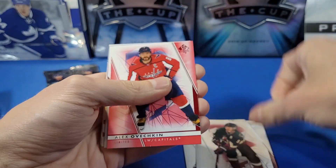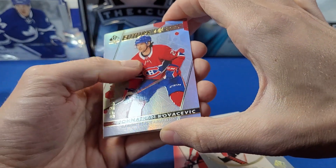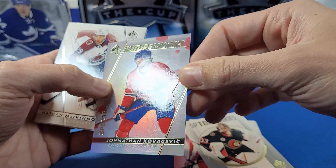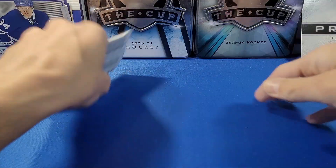You can also get the clear acetate Future Young Guns in this product as well as the Future Watch card. We've also got Ovechkin, and another Spectrum Effects — it's a Future Watch one of Jonathan Kovačevič for the Canadiens. It's a Future Watch Spectrum Effects; I'm not sure if they still do the levels, but they used to be Level 1, 2, 3 — I'm assuming this is maybe a Level 1 or 2.